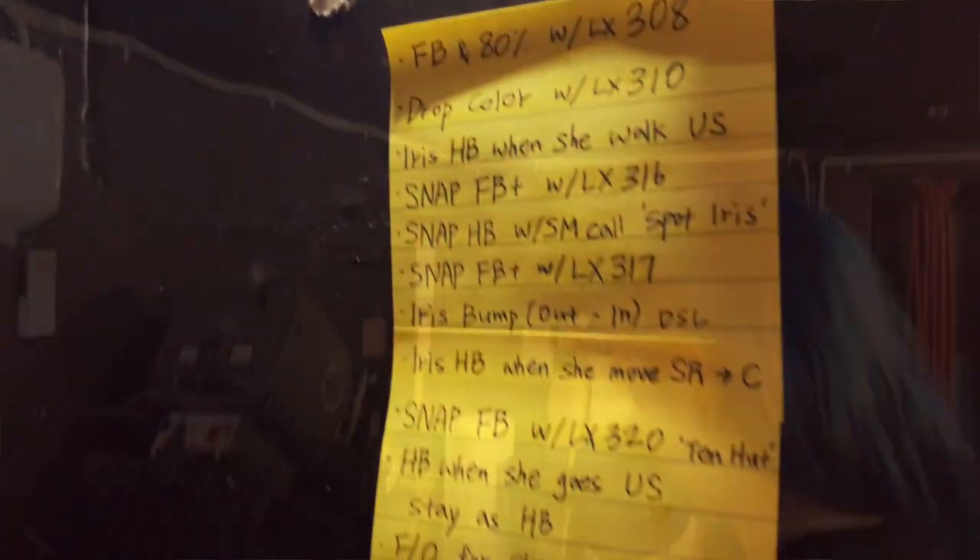The most follow spot operators we have in here is generally four, and sometimes we also have a board operator, but generally not when there's four operators as well because it's quite a small space. We all travel up at the same time. We come up an hour before to check our follow spots, make sure everything's working, and then we go back down and have a cup of tea if nothing's broken, then come back up at the five minute call to get checked and ready for the show and make sure we're in position for the stage call.